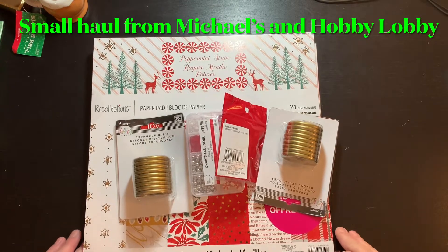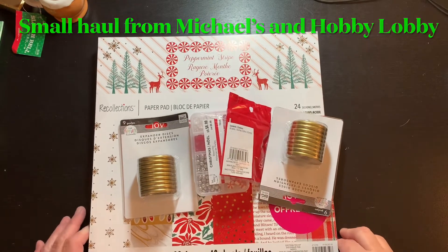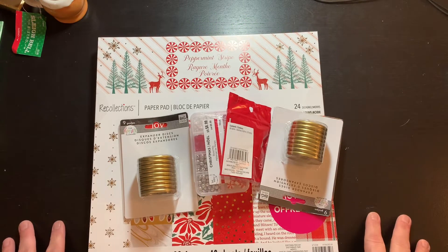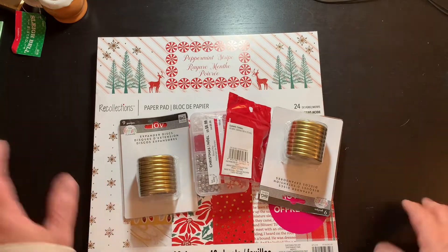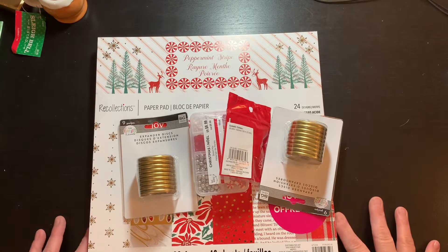Hey everybody, it's Carly here. Happy Monday. So it's Monday afternoon, just got home a little bit ago. Got some comfy clothes on and thought I'd share with you this little haul.